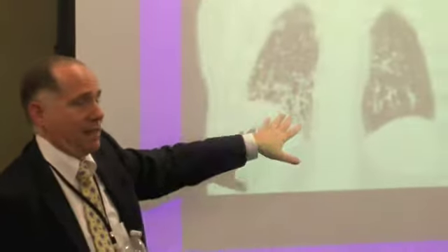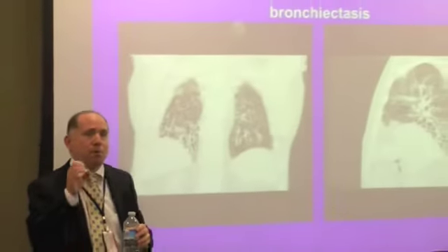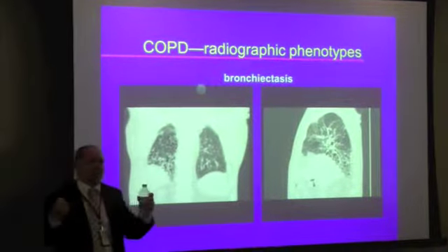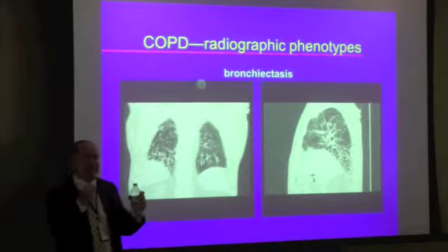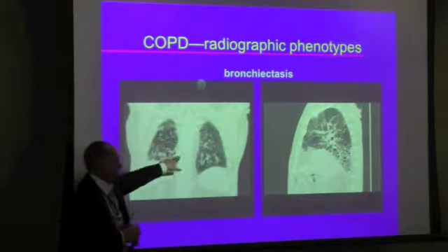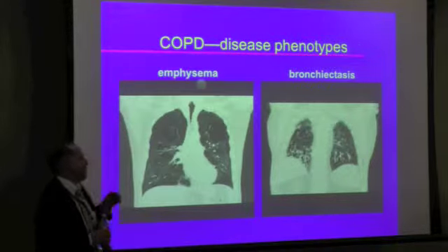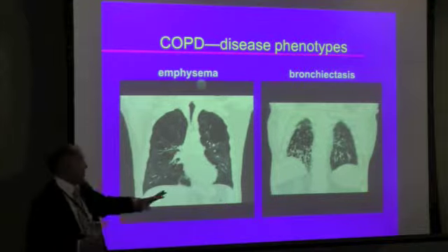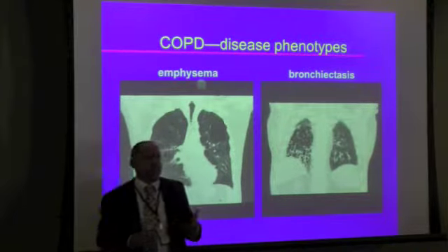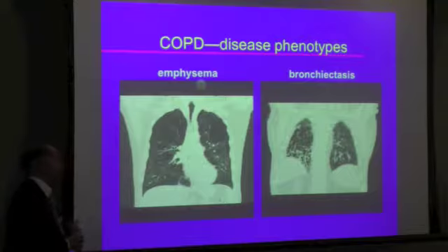The therapy for these conditions should be different based on this radiologic picture. One of you had said you had bronchiectasis. This is what bronchiectasis looks like. This is a disease not of the lung tissue, but of the bronchial tubes themselves, where they are damaged and destroyed. It's like taking a sock and stretching it so it has no more elasticity. These bronchial tubes just swell up and fill with mucus — these are all swollen bronchial tubes. So even though they're both obstructive lung disease, this disease is not that disease. So why are we treating it the same? We need to be more creative in how we manage these problems.